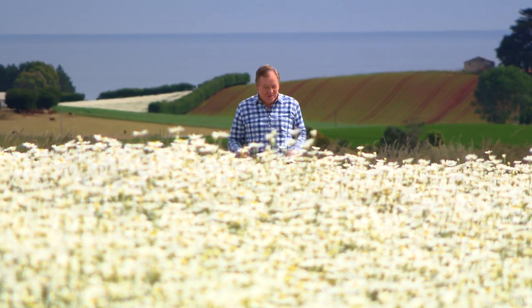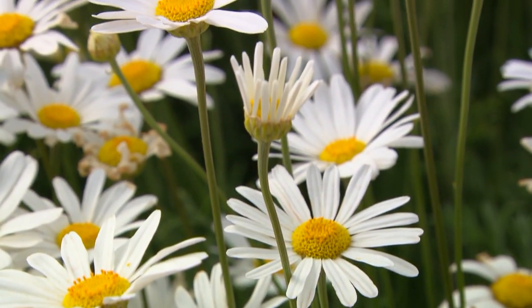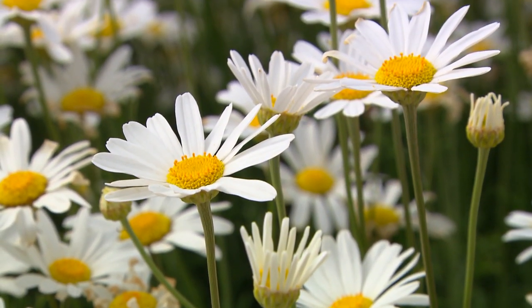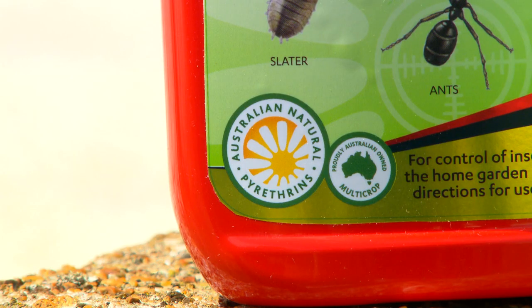It's pyrethrum. It's this very beautiful but simple daisy that is one of the rare sources of a natural organic insecticide that we find in so many organic insecticides today.